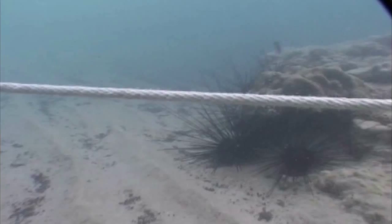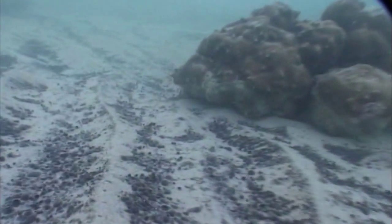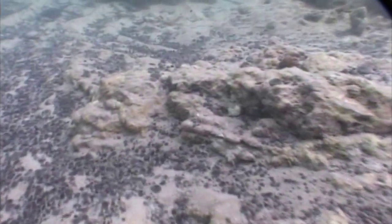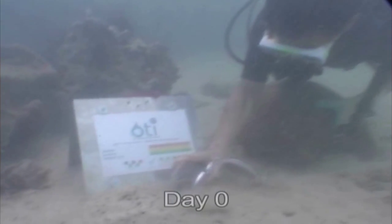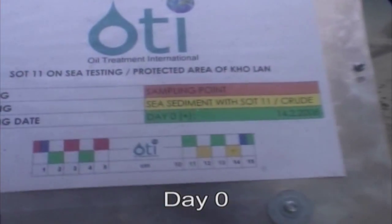After the particles have sunk to the bottom, flora and fauna continue life as usual. Based on the existing physical properties, the oil is firmly bound to the SOT-11 and is in no circumstances released back into the water column or to the water surface. In regular stipulated intervals, samples are taken to be tested again by the independent marine laboratory.